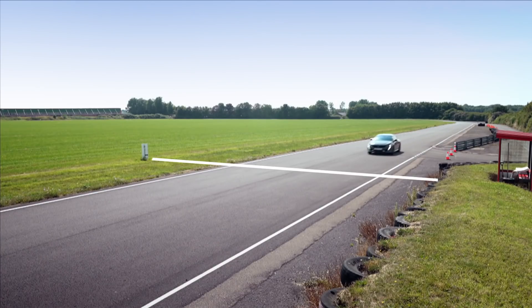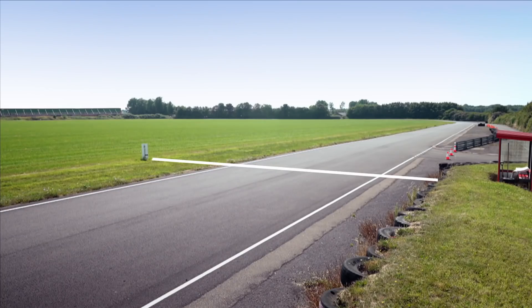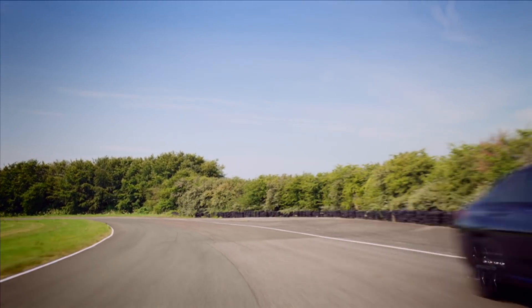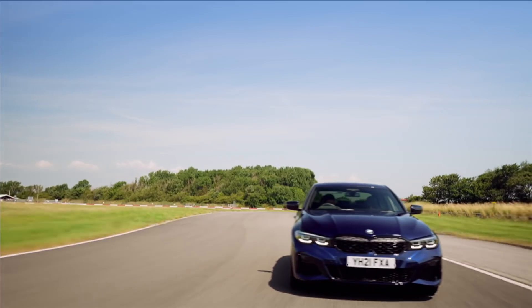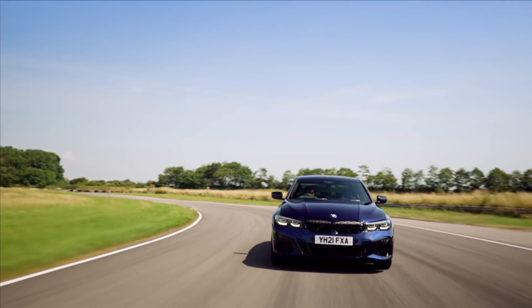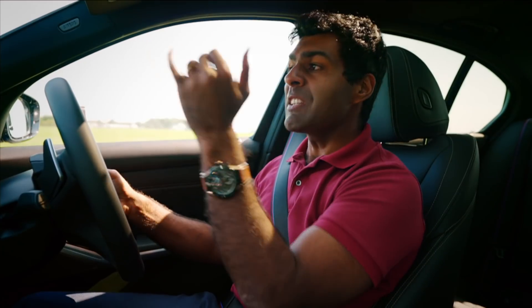The Peugeot crosses the line in 48.81 seconds. On to the BMW. This is the seventh generation of the BMW 3 Series, which, let's be honest, has been the mid-sized saloon benchmark for decades. This M340i is very near the top of their range, so I'm very excited to have a go.